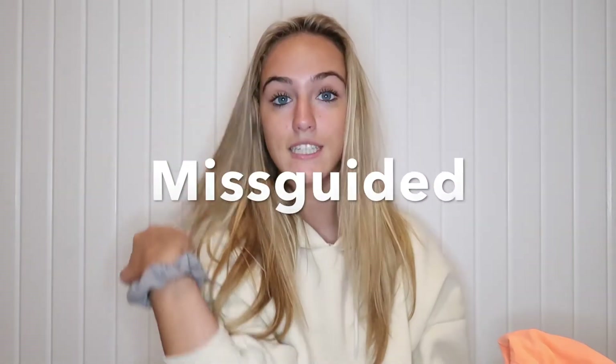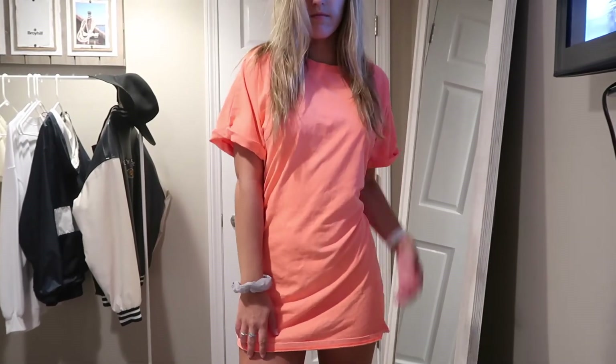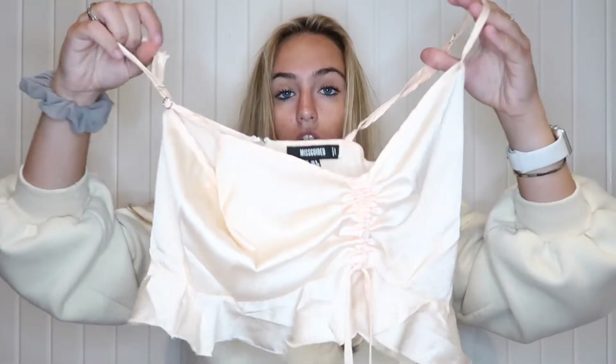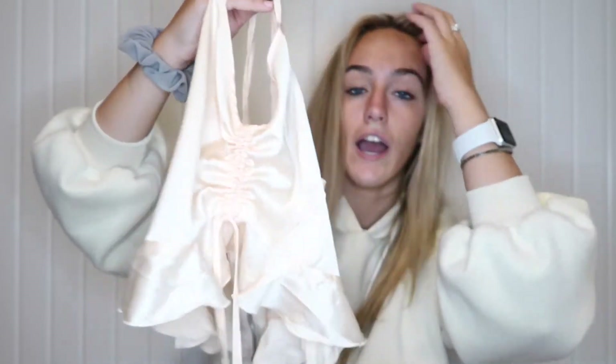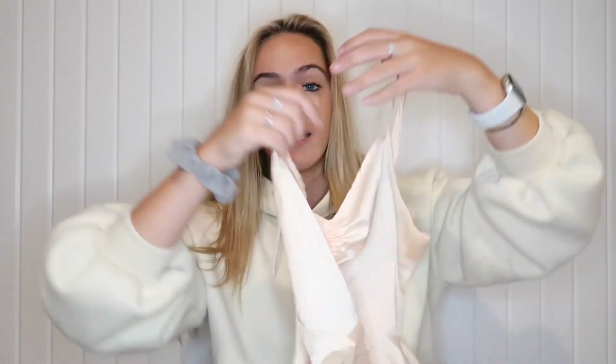Moving on to Missguided — I only got two things. My favorite item from the whole haul is this neon orange oversized t-shirt dress. I got it in a size four, it comes right above the knee, and it makes you look so tan. For fall you could throw a jacket over it. They have it in a bunch more colors and Missguided has really good deals. The second thing is this satin cream top with adjustable strings in the front that pull and cinch the middle, plus a zipper in the back. I wore it with jeans and it looked so cute.